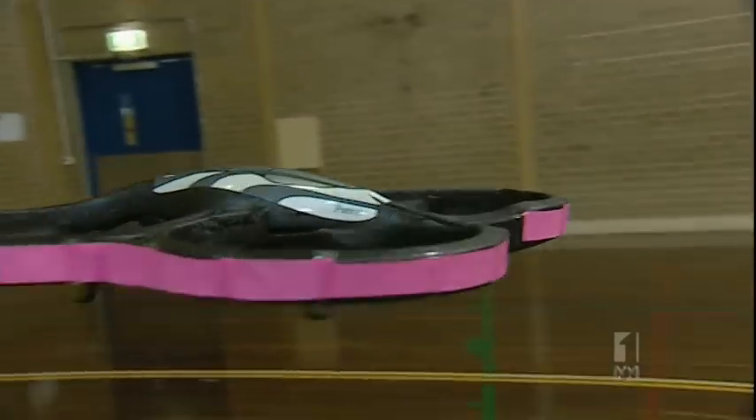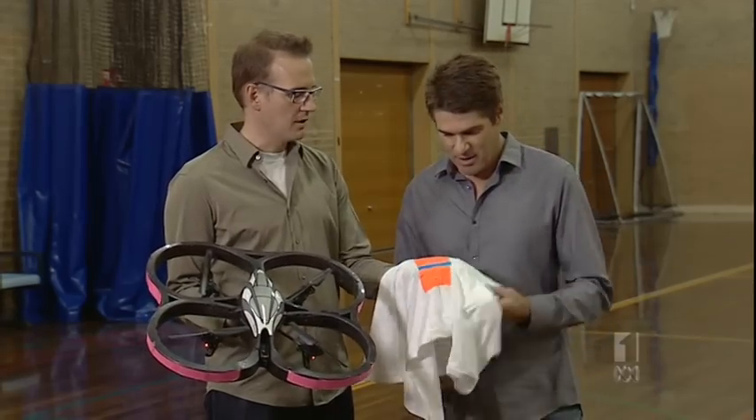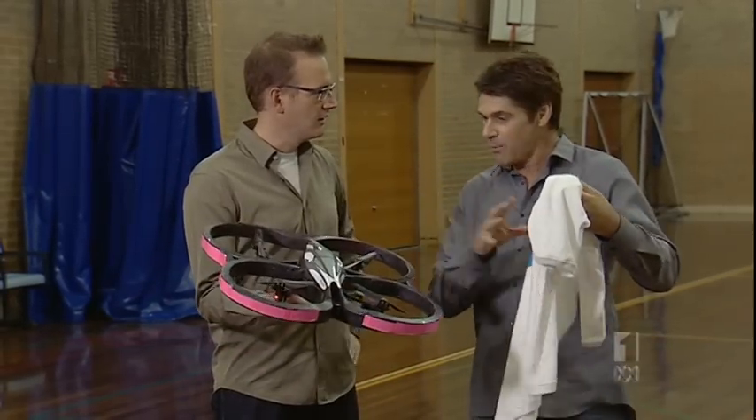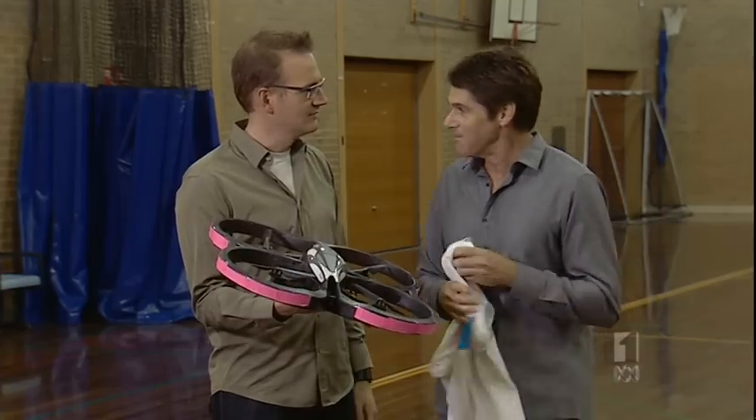Well, I can't put it off any longer — it's time to do some jogging. You have to put the t-shirt on; it's got the marker. That's the marker the camera looks for. And then it tracks you and off you go.